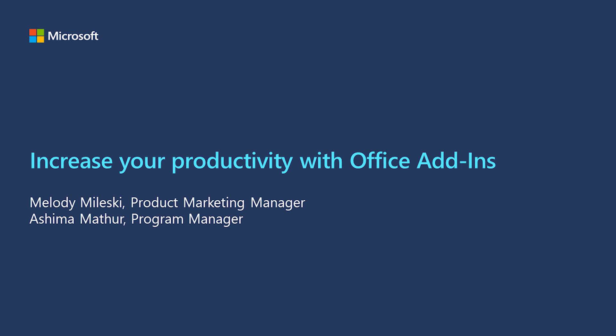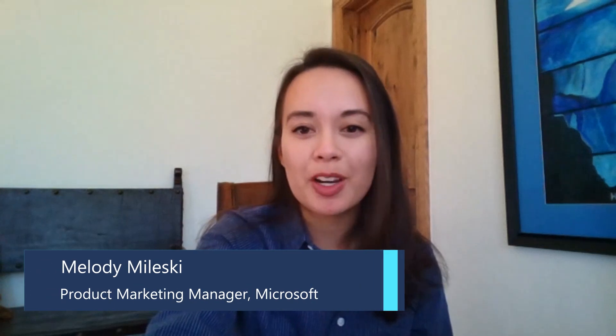Hi everyone. Welcome to the Increase Your Productivity with Office Add-In Session. My name is Melody Molesky. I'm a Product Marketing Manager for Microsoft 365 and Teams Platform. I'm here with my colleague Ashima Mather, who is a Program Manager in the Office Extensibility Team.